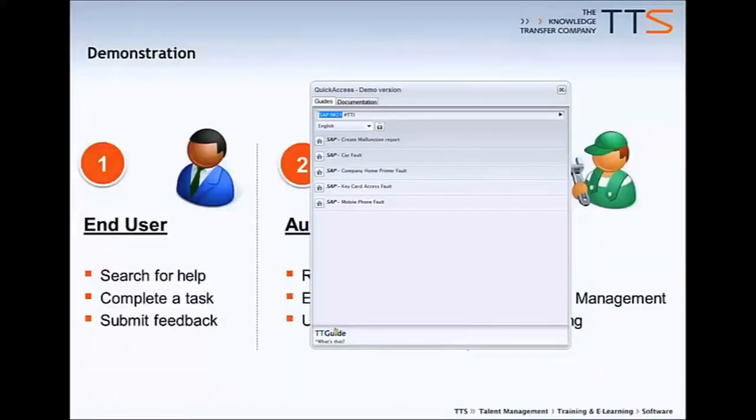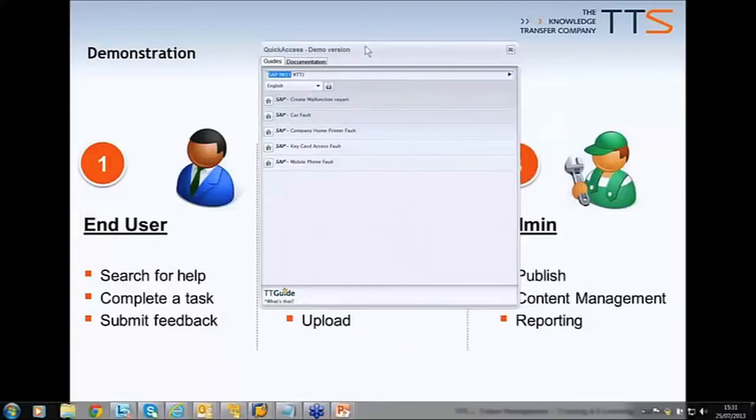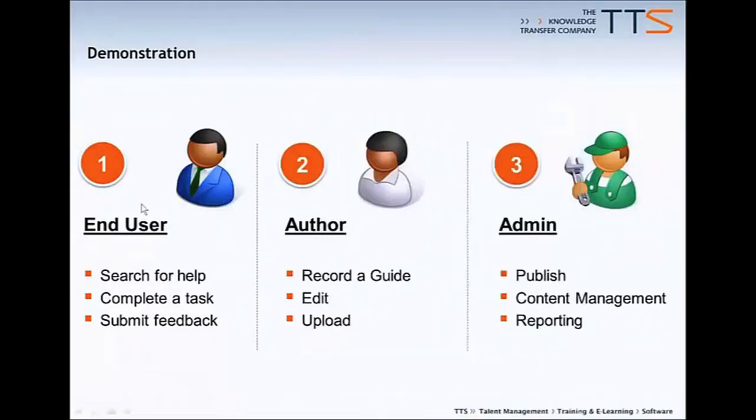Let's take a quick breather and examine where we are in this process. We've looked at submitting a help request based on the keyword 'fault', which enabled us to create this malfunction report. We then went through and submitted the notification. Finally, we provided feedback saying we think there should be more information in there, based on a five-star rating system. The next phase to look at is the author phase.